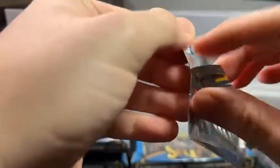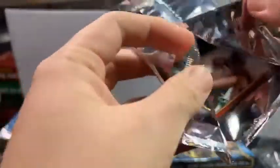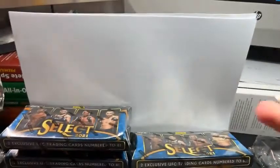So if anyone's wondering what these are — these are UFC Select Lucky Envelopes, all numbered to eight. There are Concourse, Premier, and Octagon Side levels, with Octagon Side being the most valuable. We got a Usman Premier — nice, this is five out of eight — and on the back we have a Valentina Concourse. Let's go! Six out of eight — this is a really good box.